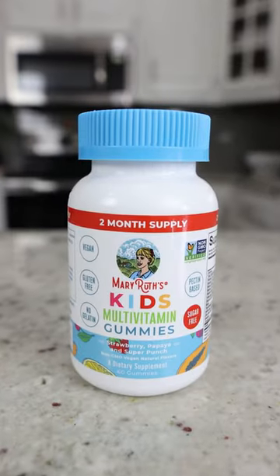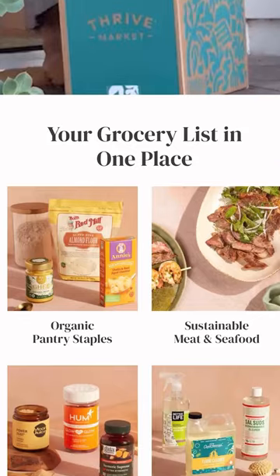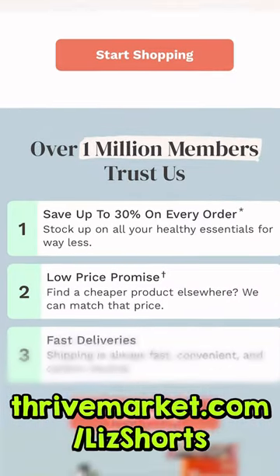Mary Ruth's multivitamins are the only kind my kids like. They are organic, non-GMO, and sugar-free, so try Thrive Market using my link thrivemarket.com/LizShorts.